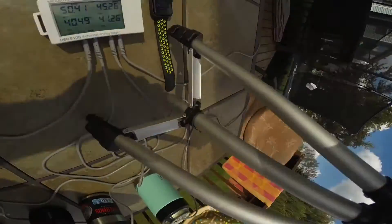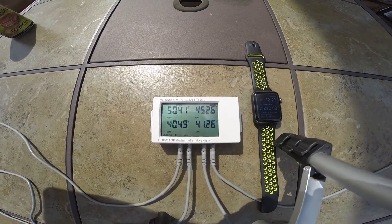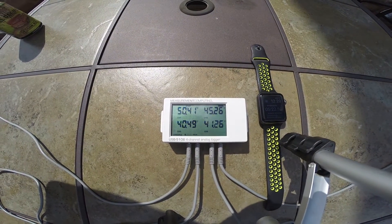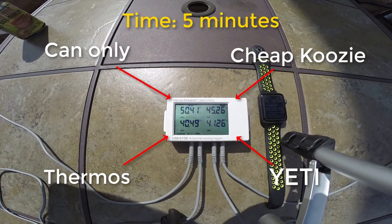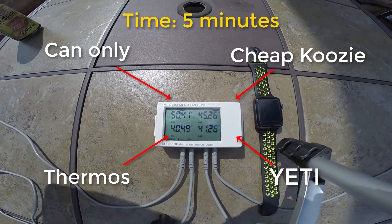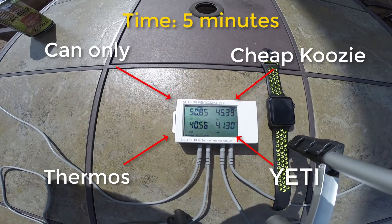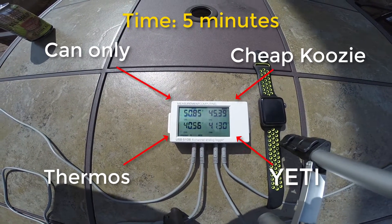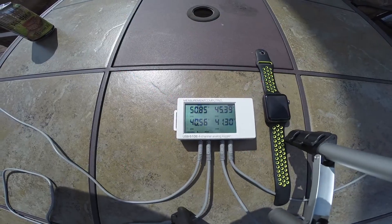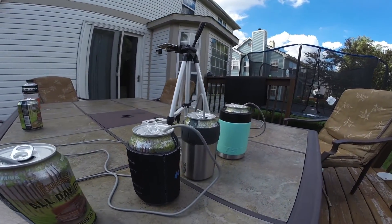Let's go check it out — it's been about five minutes so far. You can see the timer and we've got our four temperatures. Channel 1, the bare can, is currently at 50.4 degrees. Channel 2, the neoprene koozie, is at 45. Channel 3, the thermos, is at 40. And surprisingly so far the Yeti is at 41 degrees. Quite a lot of condensation already — those look really good.